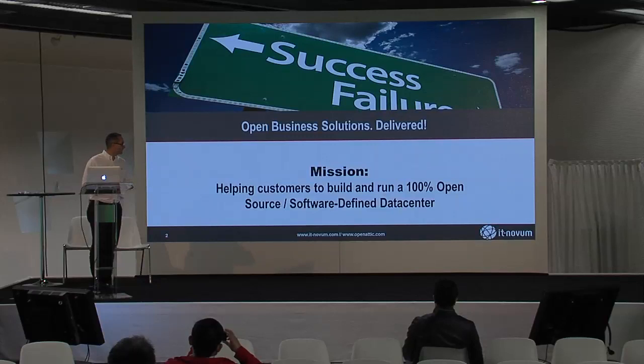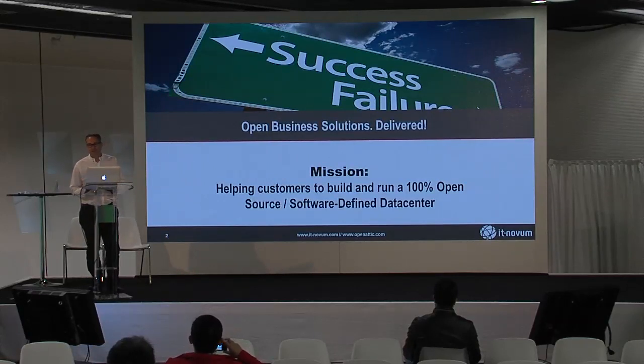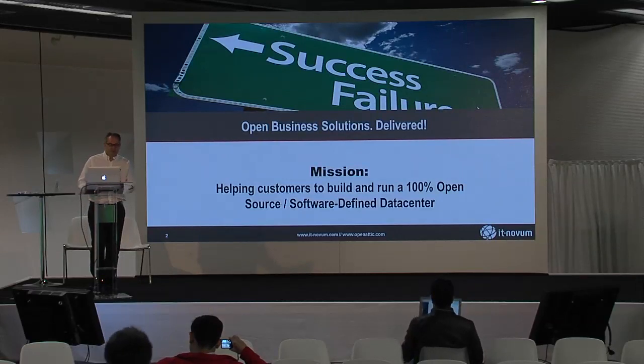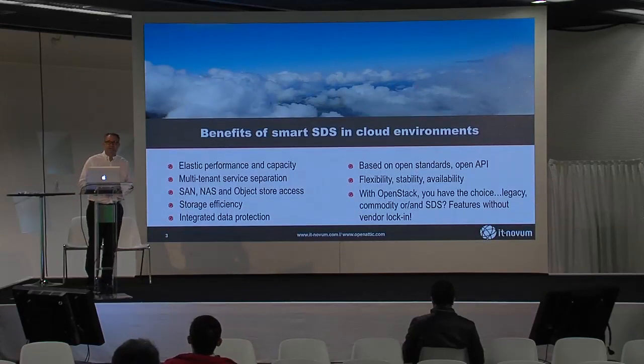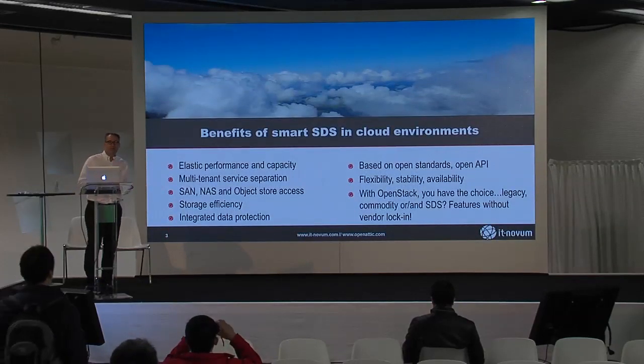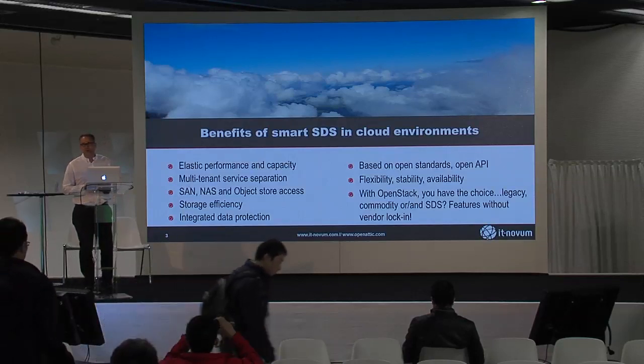You probably haven't come across IT Novum yet. We are a German-based consultancy company focusing pretty much on open source. We have the vision to help customers build and run a data center 100% on open source — that's our core mission. But as this is the OpenStack Summit, I'm not talking about data centers in general; I'm talking about OpenStack and how we can support it with different approaches.